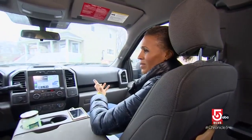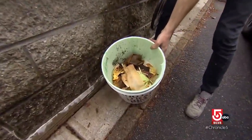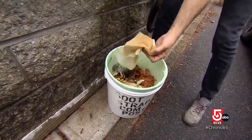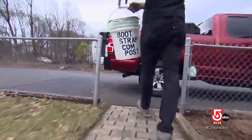What can you compost? The saying in the industry is: if it grows, it goes. So that means anything that comes from the earth can be composted. Coffee grounds, banana peels, paper towels are a good source of carbon — fully compostable, assuming they don't have any harsh chemicals on them.